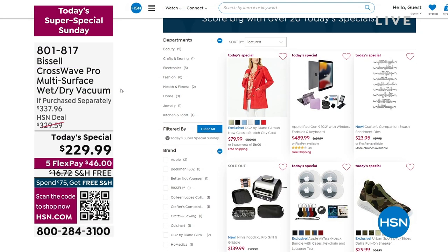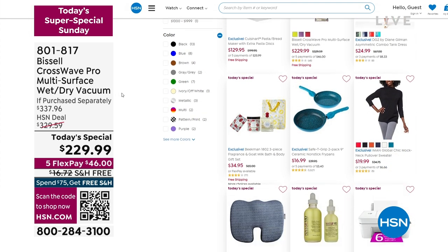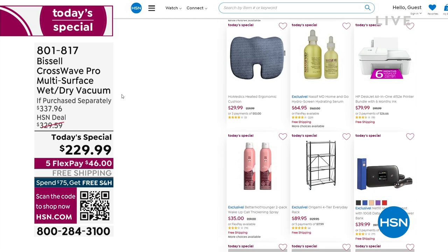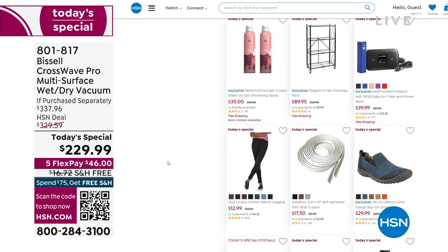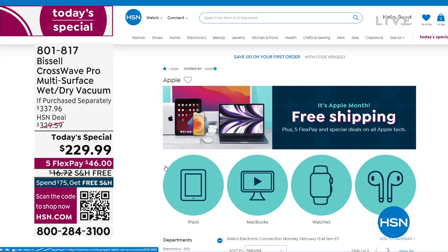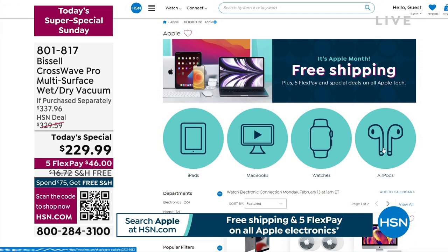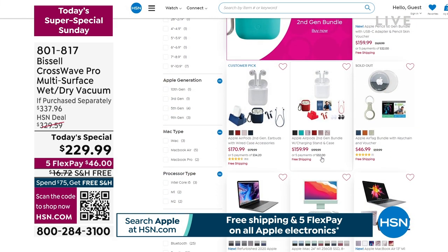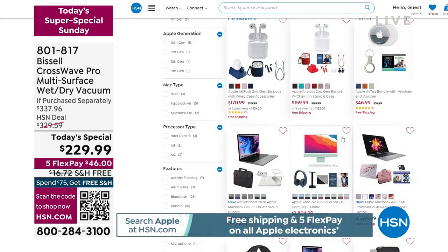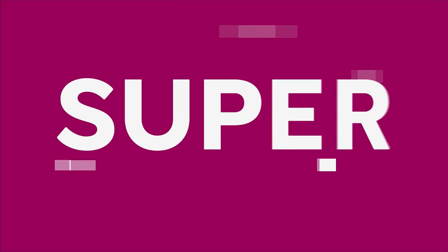You can shop over 20 of our today's specials. You have two hours left on hsn.com. There's the dress that Leslie's wearing, the sneaker we were just presenting. Check out all the specials — the Hydra screen from Dr. Nassif that was so incredibly popular. Amazing specials, all on hsn.com. Search Apple because we are doing a promotion — it's Apple month here at HSN. Free shipping and handling and five flex pays on all Apple products, whether you're getting a tablet, a watch, AirPods, or MacBooks.